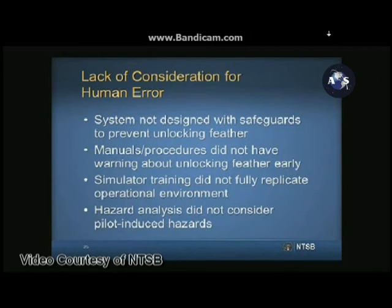Although Spaceship Two program personnel said they were aware that unlocking the feather during transonic flight would be catastrophic, there was no warning, caution, or limitation in the Spaceship Two pilot operating handbook or on the PFO-4 test card that specified this risk. The only documented discussions about the loads on Spaceship Two's tail occurred more than three years before the accident in an email and a PowerPoint presentation.